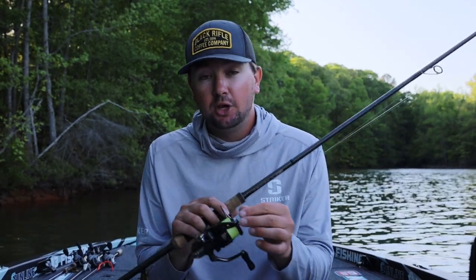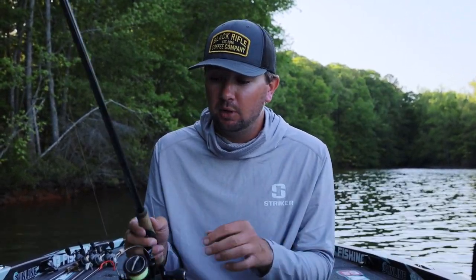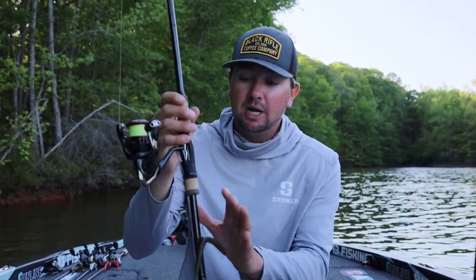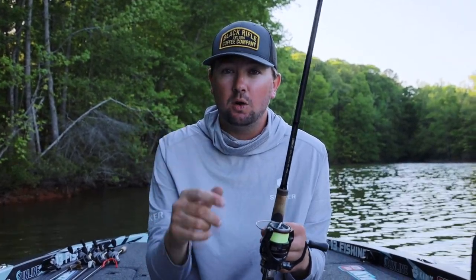I have 12 pound Sunline X Plasma braid with a 10 pound Sunline Shooter leader. The reason I use 10 pound — if I could get away with eight I would — but we have a lot of laydown trees, stumps, and stuff that we're pitching this bait around, so I want that 10 pound test. Eight pound is strong but you can break it around a stump, dock post, or cover. That's why I go up to 10.